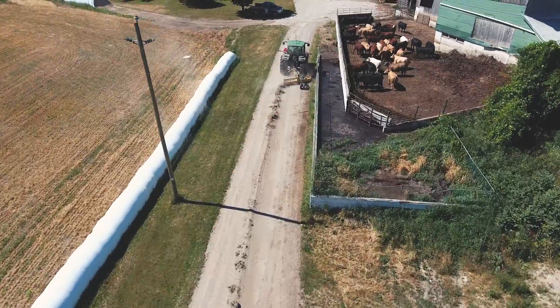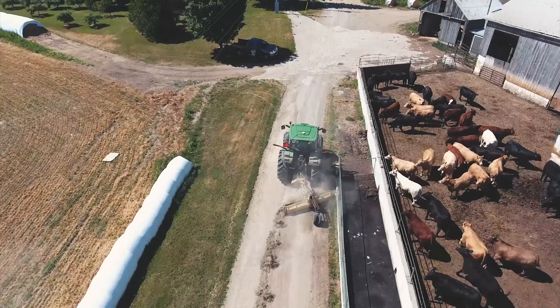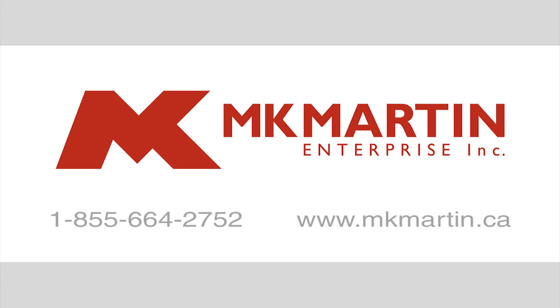Make sure your driveway gets the grade it deserves with the XD Grader Blade from MK Martin. For more information on this product or others, visit us at www.mkmartin.ca.